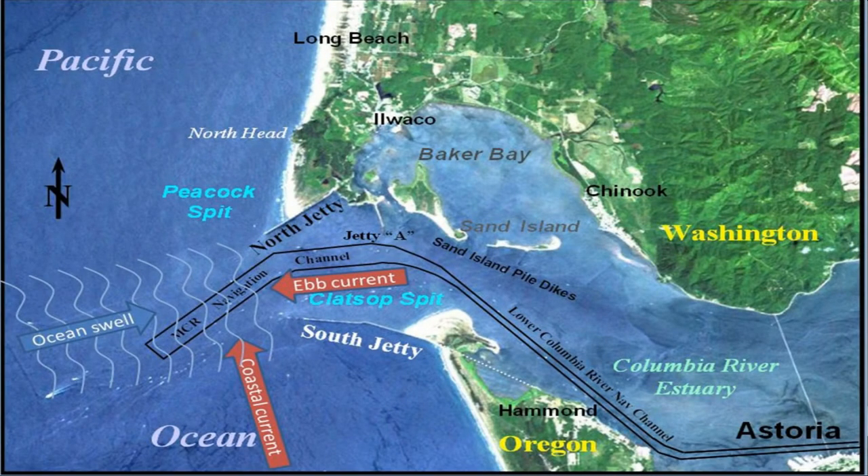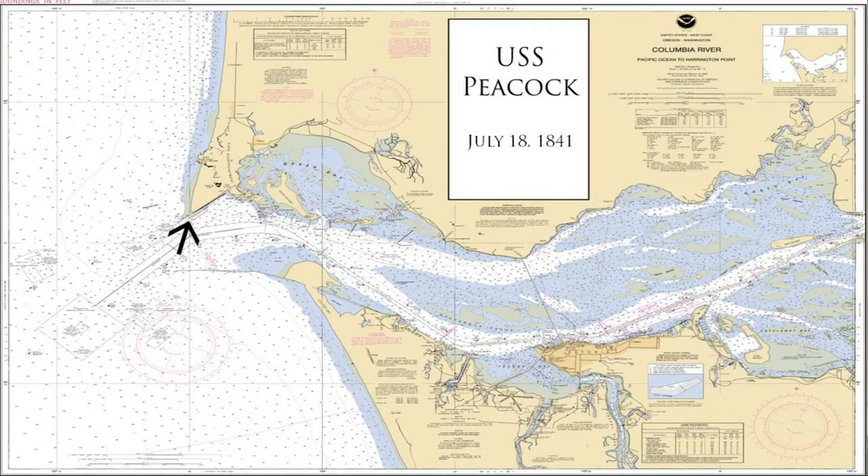Since 1800, the Graveyard of the Pacific has claimed over 2,000 ships. Each month, leading up to the opening of the museum's shipwrecks exhibit, the Education Department will feature one famous shipwreck that fell victim to the Graveyard of the Pacific. This month, we're talking about the USS Peacock.